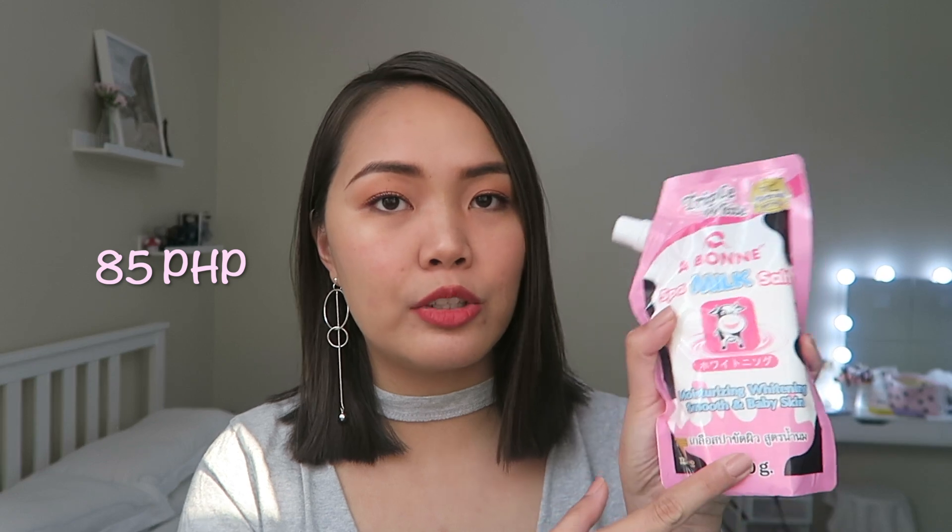Next is the Avon Spa Milk Salt — Moisturizing, Whitening, Smooth and Baby Skin. I was first introduced to this milk salt at a spa when I got my very first body scrub, and my mom and I liked it. We then found it at a drugstore and that was it. It smells like milk and is very affordable — just 85 pesos. I bought the refillable pack instead of the bottle since it already has a dispenser and is more convenient.